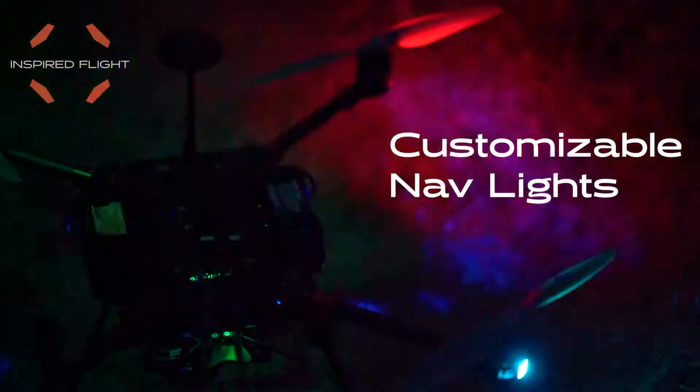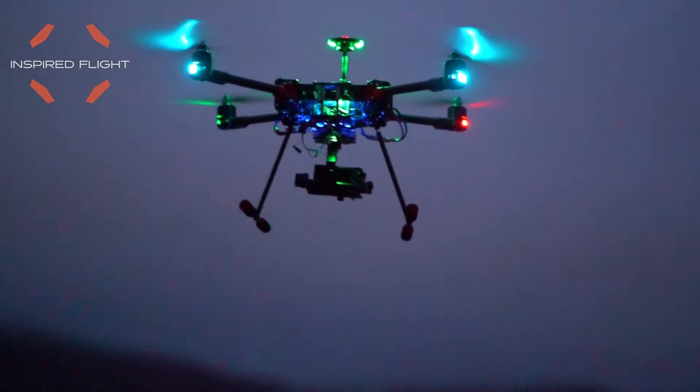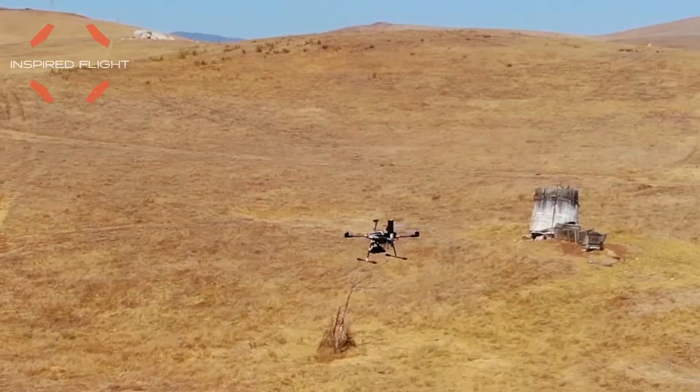The Bernoulli Motor's programmable navigational lights aid in line-of-sight flying and give the user the ability to customize their drone however they like.